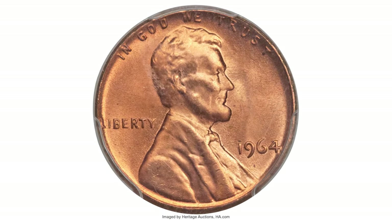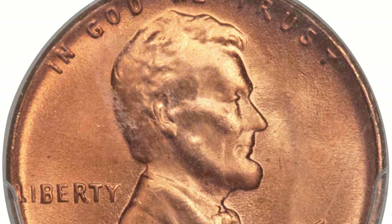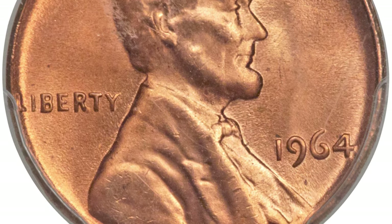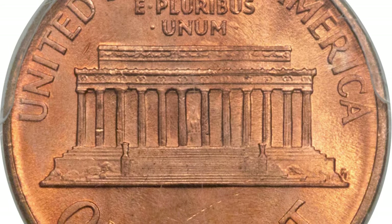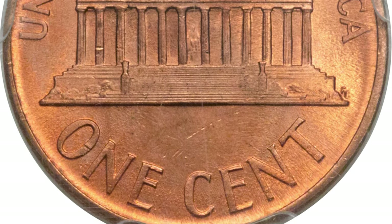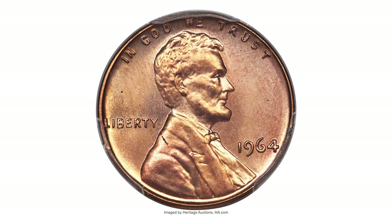According to PCGS, this is a 1964-P Lincoln cent graded MS67 Red. Although the 1964 Lincoln cent may be a common pocket change piece to many collectors, registry set assemblers understand the rarity of top-grade examples. The essentially carbon-free surfaces glow with incredibly frosted mint red luster, and the boldly rendered motifs are free of blemishes and contact marks. Sold on January 7, 2016 for $7,931.25 at Heritage Auctions.